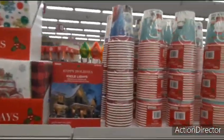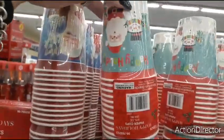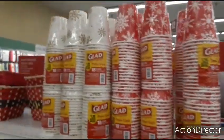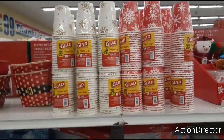They brought out more paper goods — Merry and Bright with Santa Claus, you get eight for 99 cents, Happy Holidays. And then over here they have the Glad ones — you get 18 for $1.99, your choice of red and white snowflakes or gold and white.